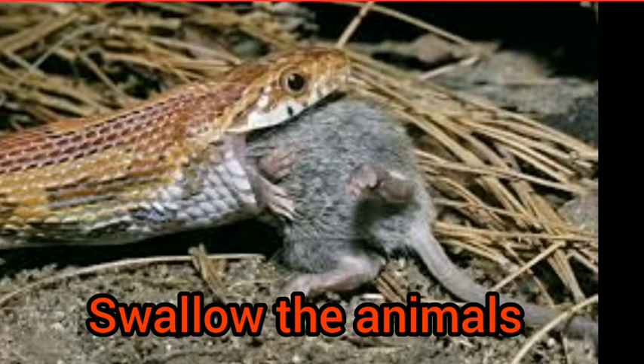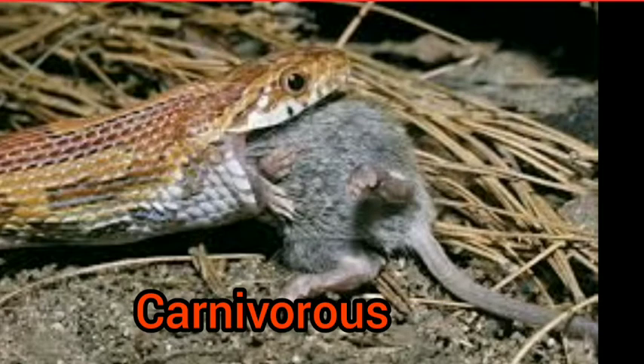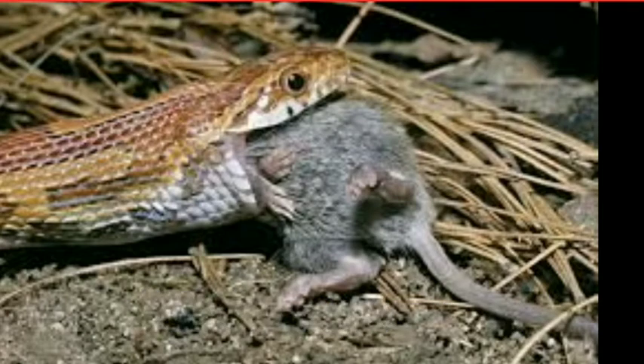Because they have small teeth, snakes swallow the animal whole. All snakes are carnivorous, and most snakes eat small animals such as birds, mice, frogs, and eggs of birds.